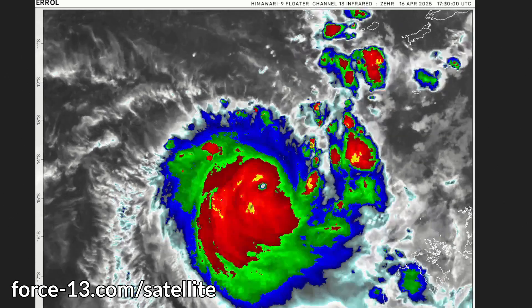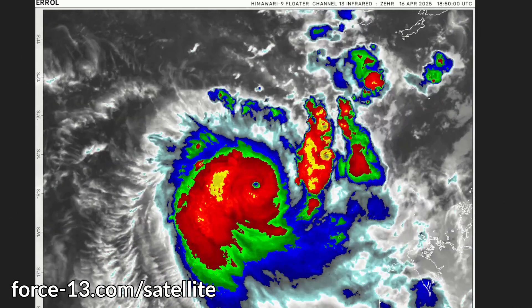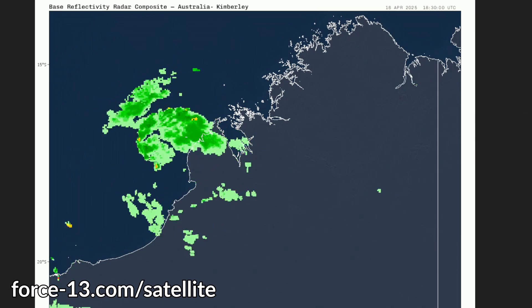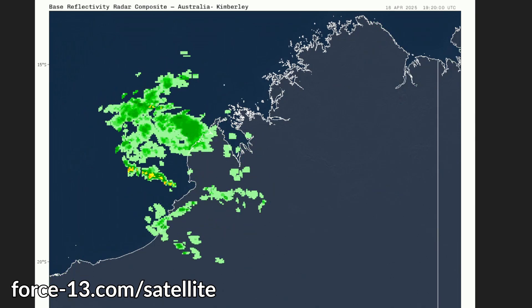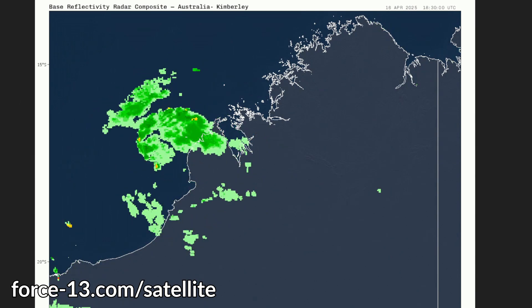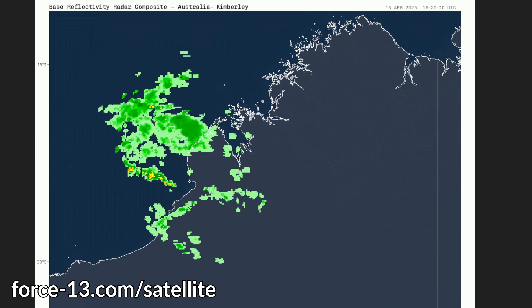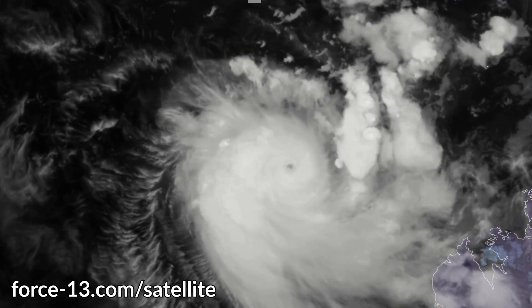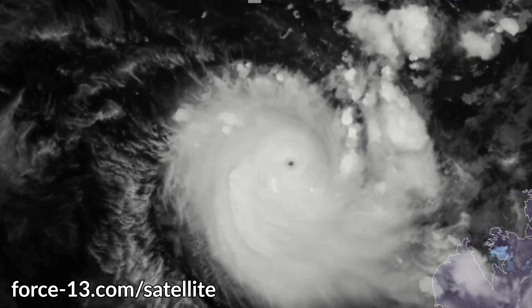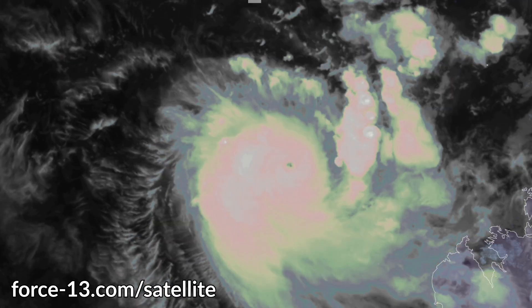Despite weakening, this is still a dangerous storm heading toward the Western Australian coastline, posing life-threatening flash flooding, a rainfall threat, and most immediately rip currents — be sure to watch out for those if you're in coastal areas. This storm also proves that tropical cyclone activity can still occur this close to May. The Australian season is not done quite yet.